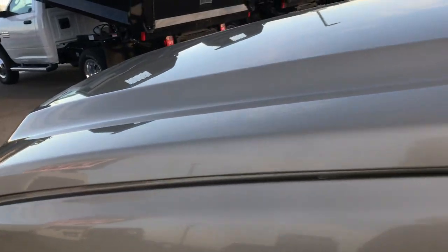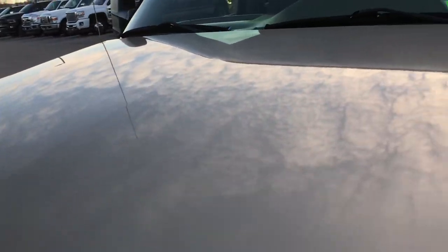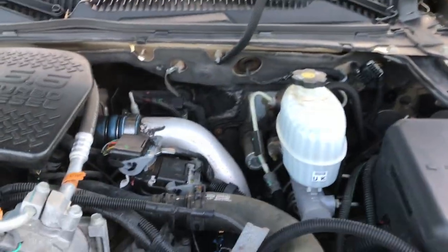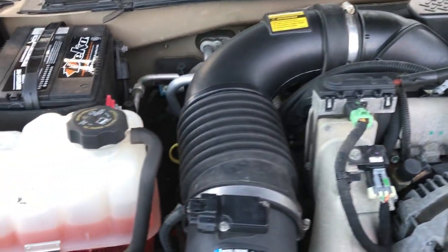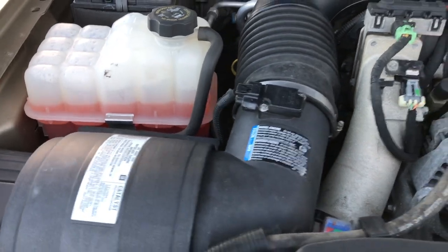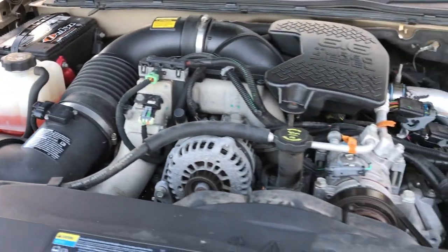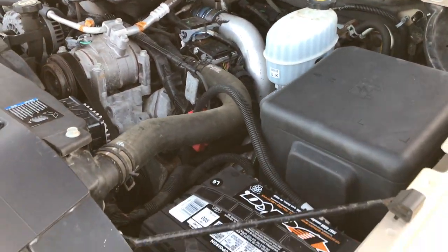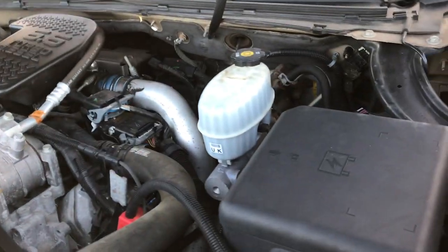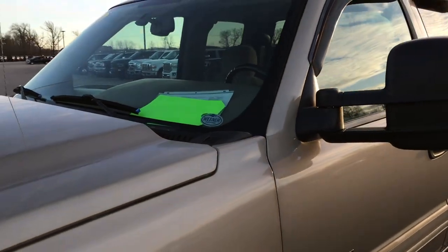Let's take a quick look under the hood — 6.6 liter Duramax diesel with the LBZ motor. The engine bay is very clean, the engine runs very smooth. This truck has been fully safetied and inspected by our service shop. It has a fresh oil and filter change, all the fluids have been checked and topped off. This truck is 100% ready to go.